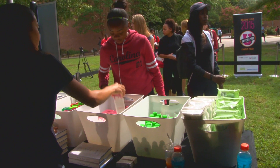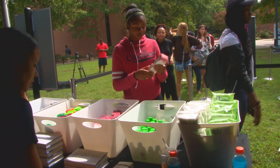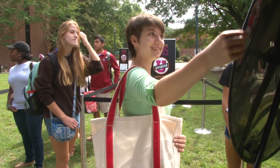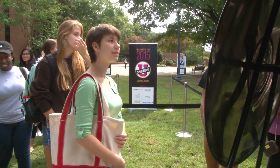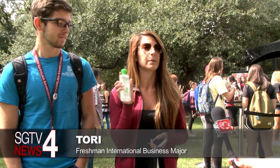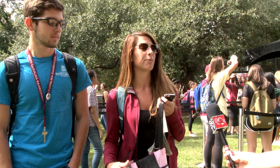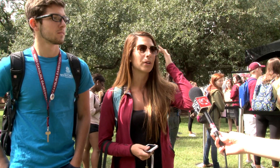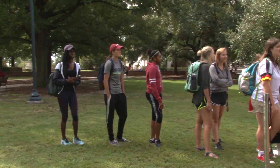I heard about it through friends in my dorm and I saw the signs and it looked really cool, so I decided to give it a shot. I stood in line and then I got to spin a really fun wheel and then I got this really cool facial cleanser from Simple, and then we came over here and took a selfie with the Seventeen background. It's a good way to meet new people and test out these really cool products.